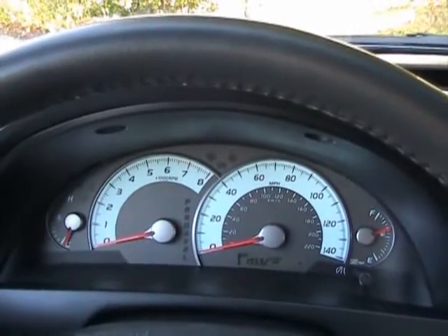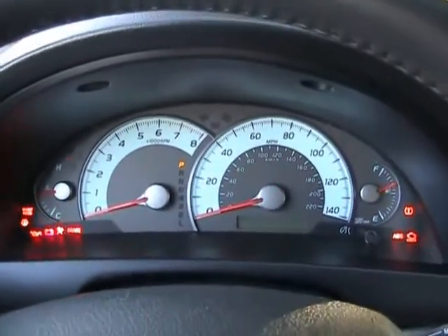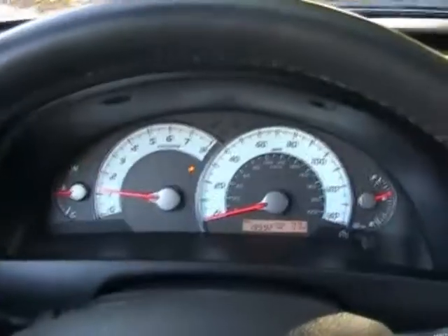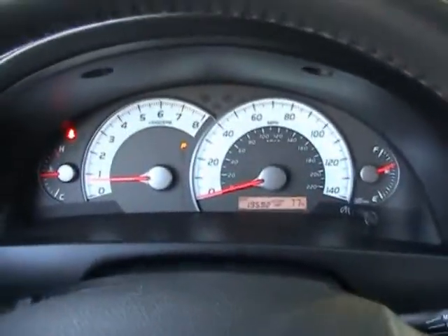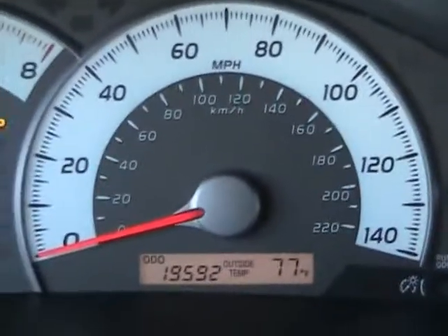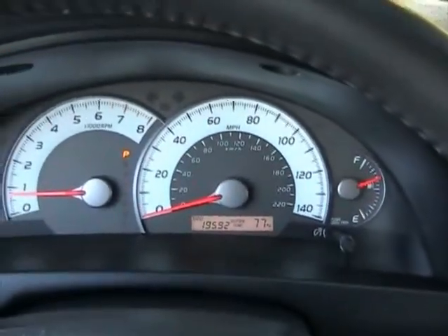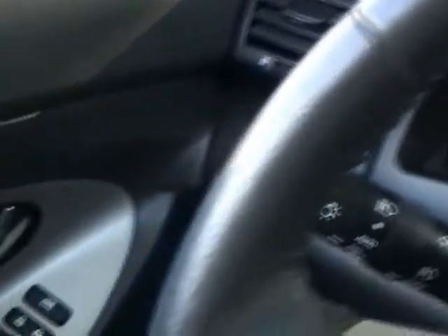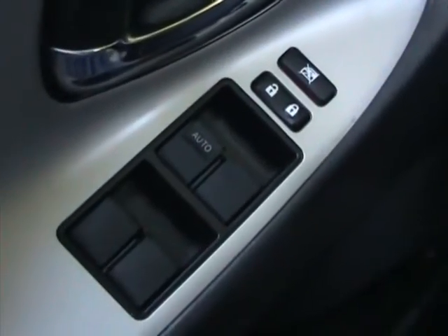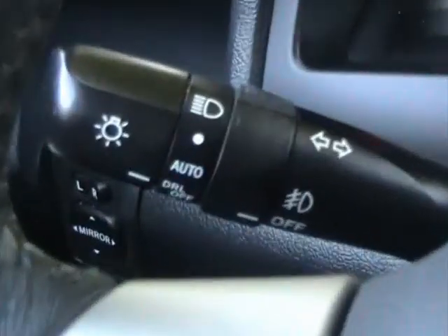We're inside this 2009 Toyota Camry SE. Let's go ahead and start it up. Starts up like new. It's got 19,592 miles right now. Let's take a look at some of these options: all power windows, power mirrors, and for you folks up in Canada, it has daytime running lights.